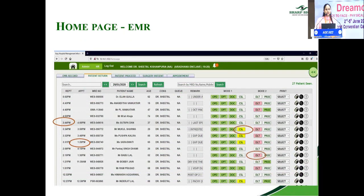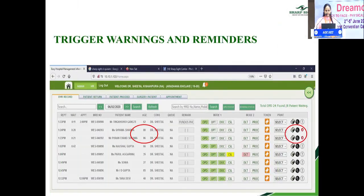The home page displayed on the doctor's screen is a complete dashboard. It shows the patient's reporting time, who has taken appointments, the waiting time, patients undergoing a procedure, surgery patients, scheduled appointments for the day, future appointments, patients undergoing dilation, and whether patients sent for surgical counseling have actually been counseled. It also gives trigger warnings and reminders — for example, any patient above 80 years of age has a bell icon so they can be prioritized.